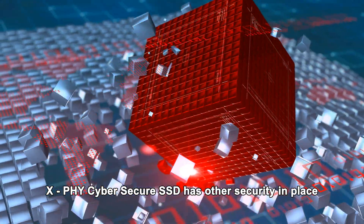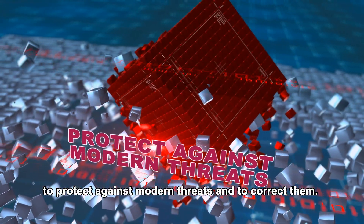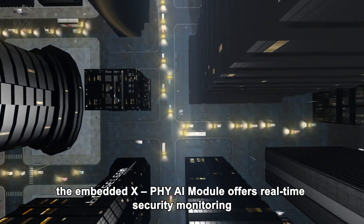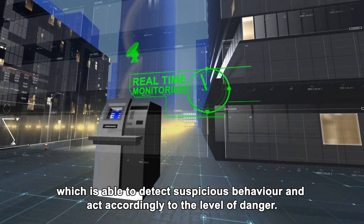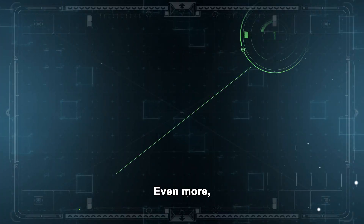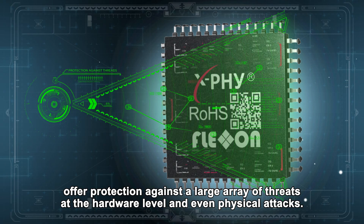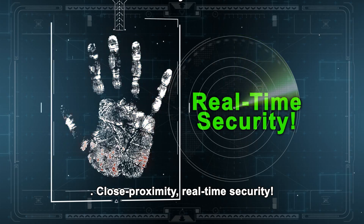XFi Cybersecure SSD has other security measures in place to protect against modern threats and to correct them. While the host software will have no direct means of interaction with the SSD firmware, the embedded XFi AI module offers real-time security monitoring, able to detect suspicious behavior and act accordingly to the level of danger. The extended defense features offer protection against a large array of threats at the hardware level and even physical attacks, providing close proximity, real-time security.